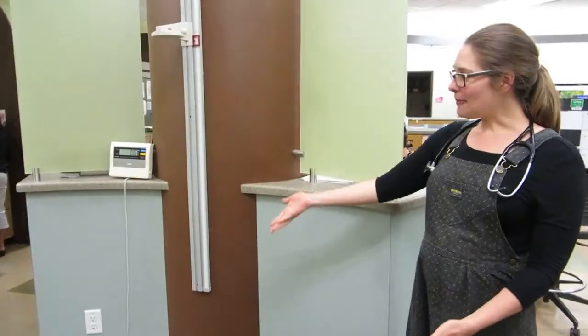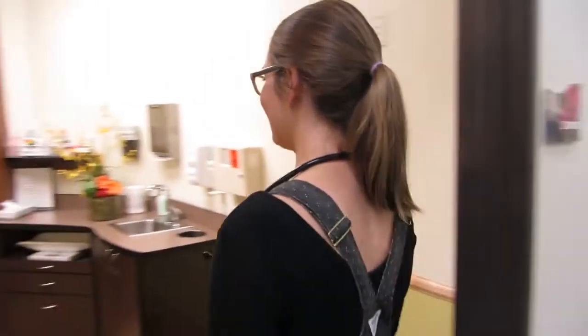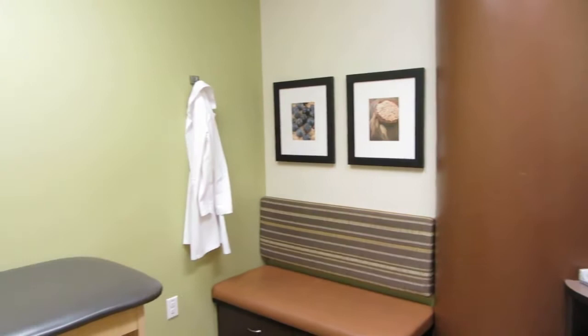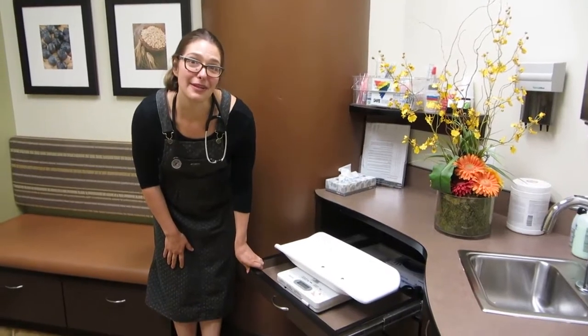This is our weighing and measuring station. And behind you is the exam room. We try to keep it really welcoming here with bright, friendly colors, warm atmosphere. Here's our baby scale here for our little babies when they're first weighed.